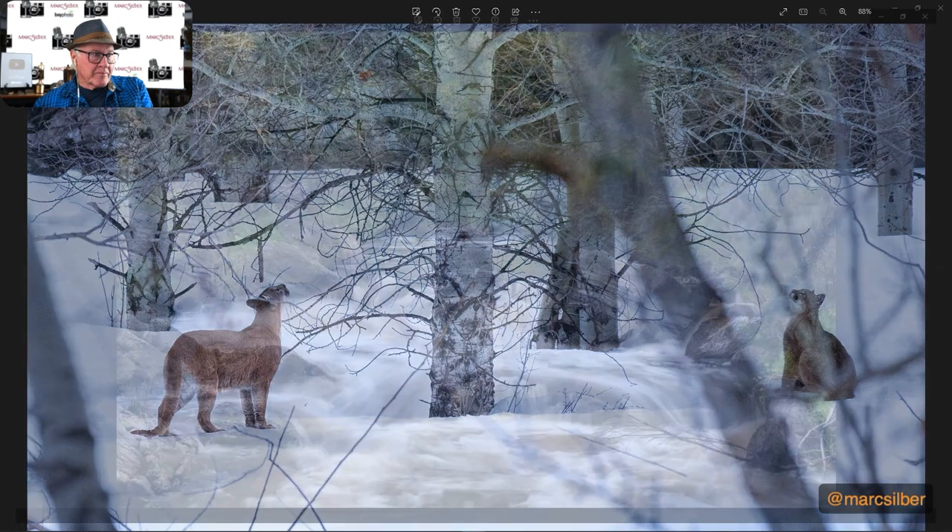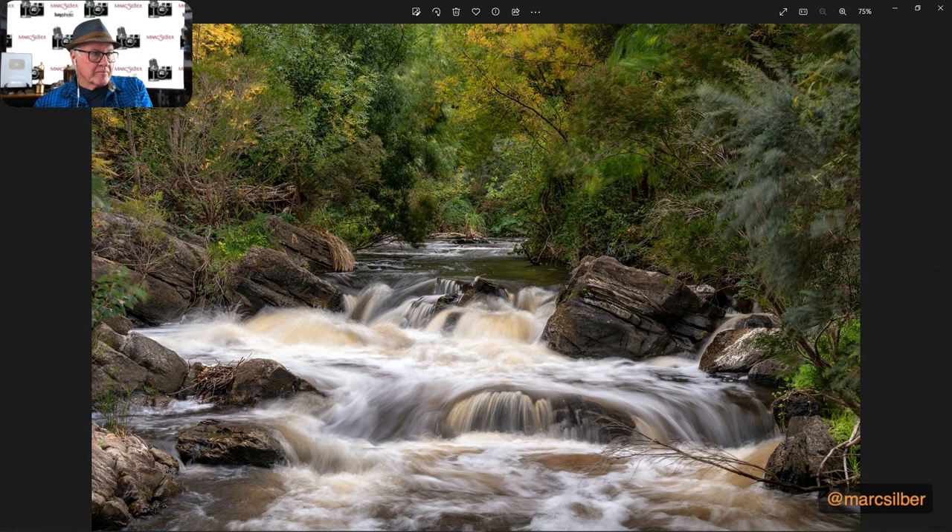This is from Eddie, and he took this at a park in the Adelaide Hills in Australia. Wow, in Adelaide. Cool. Long exposure — I like that. We're getting that cool look. You might have used an ND filter.